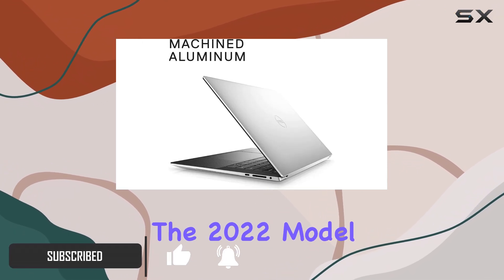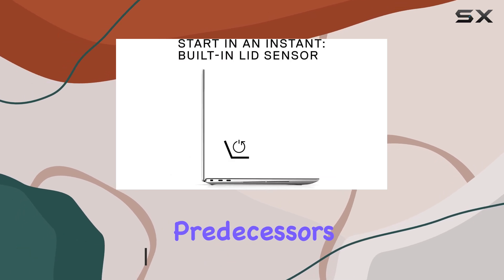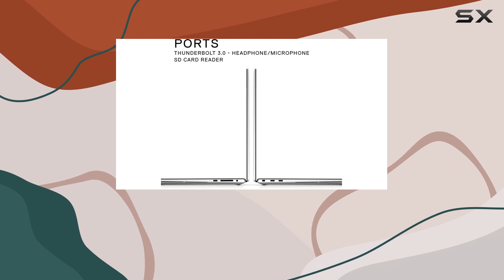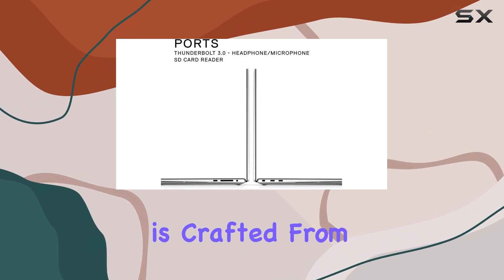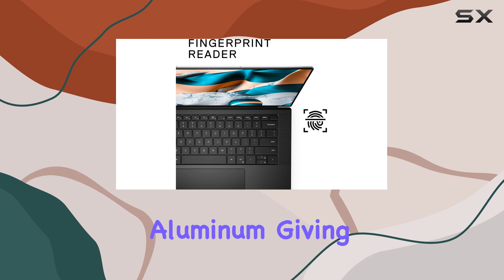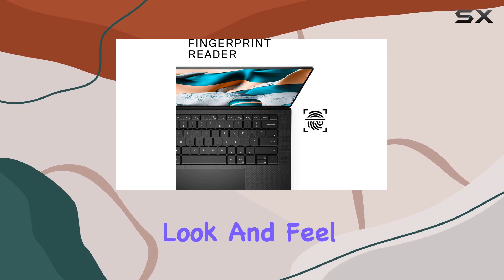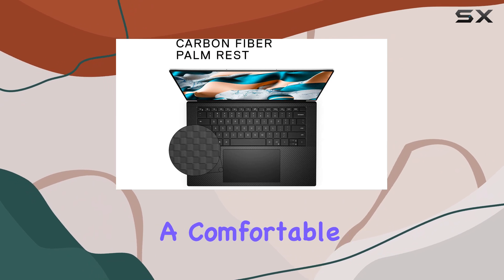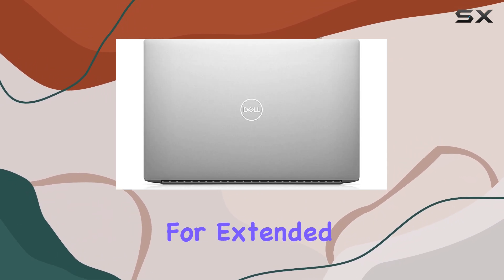The 2022 model builds on the success of its predecessors, offering a solidly built device that is both stylish and functional. The XPS 15's chassis is crafted from brushed CNC aluminum, giving it a premium look and feel. Meanwhile, the carbon fiber palm rests provide a comfortable and sturdy surface for extended use.